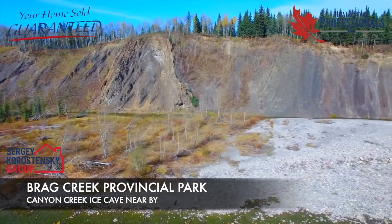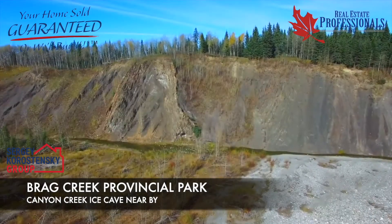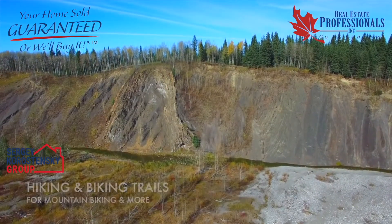There is also a variety of recreational areas available. These include Breck Creek Provincial Park and Canyon Creek Ice Cave, also known as the Breck Creek Ice Cave.